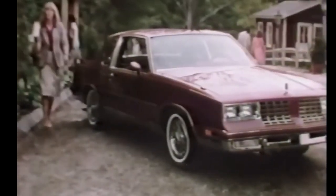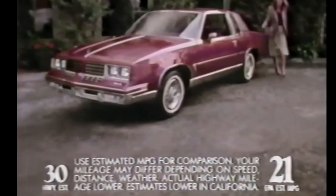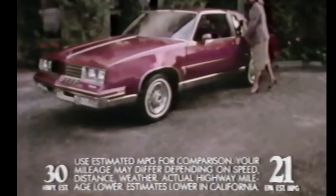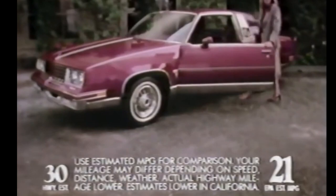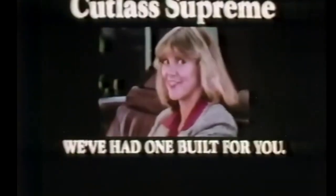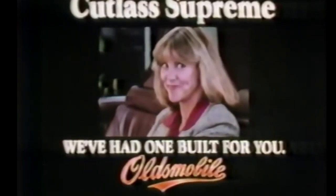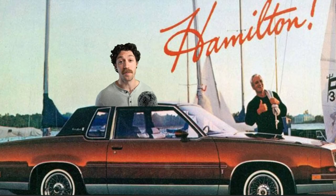The 1981 Cutlass Supreme Brougham — elegant, gorgeous inside, stylish outside, and a standard V6 for good mileage. Nothing screams 'I smoke with the kids in the car' like a 1981 Oldsmobile Cutlass Supreme. I'm like 95% sure I've inhaled secondhand smoke in one of these things.